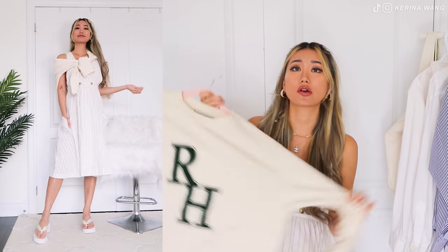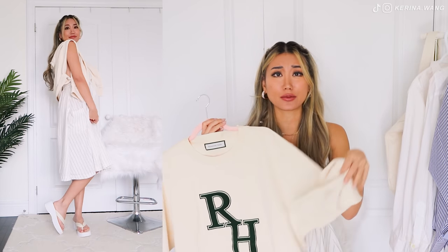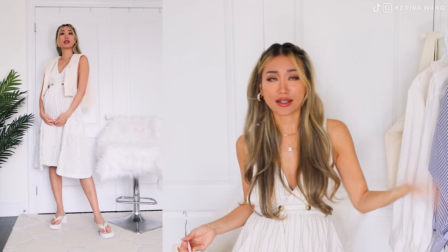On top of the dress, you can even throw on something like a sweater tied around your shoulders, or simply drape the arms onto the sides of your shoulders. I think that's super chic and effortless.